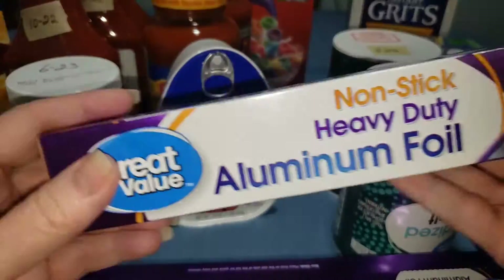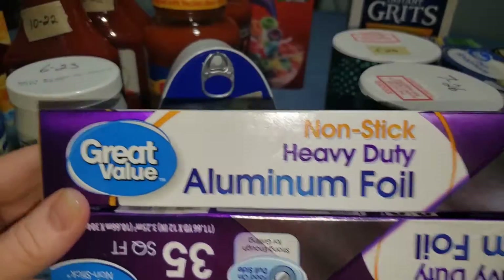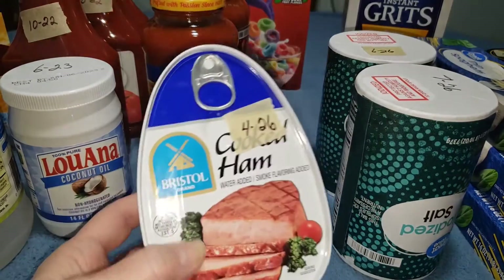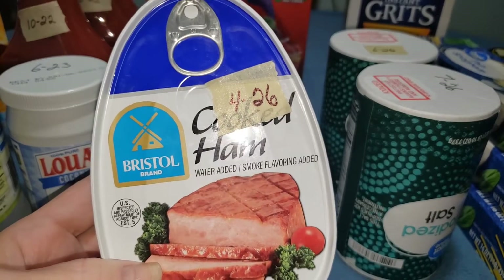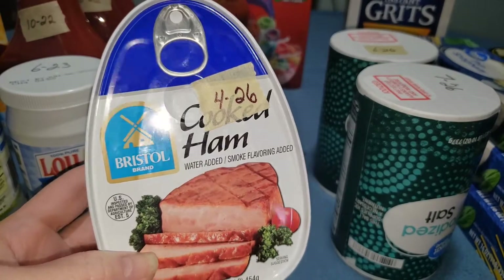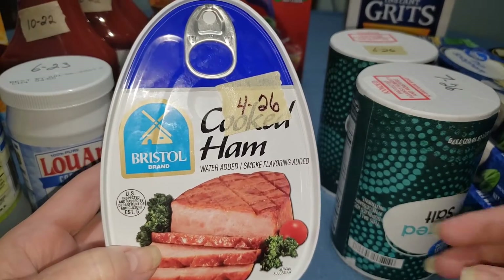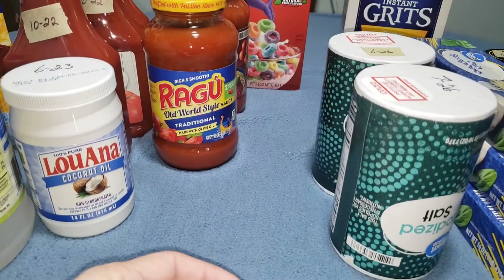First thing I got was aluminum foil — I got two of those. Don't forget your aluminum foil, guys. I also got a ham; this has a really good shelf life, it doesn't expire till April of 2026, and this was less than three dollars at my Walmart — I believe it was $2.82 — so that's a good deal.